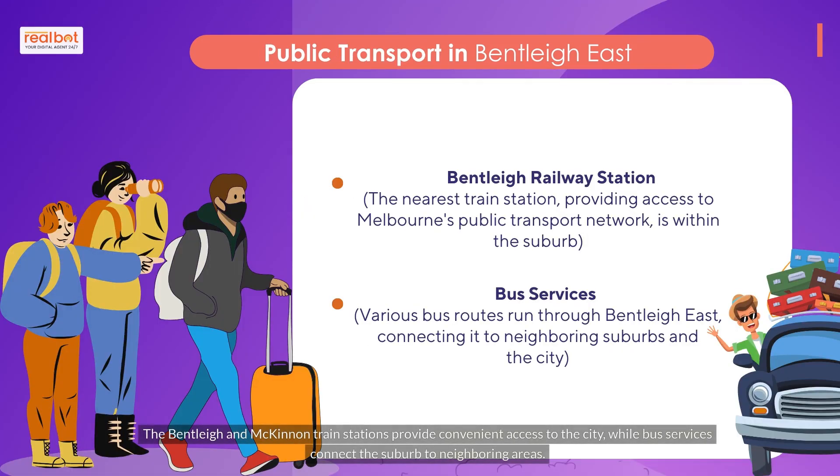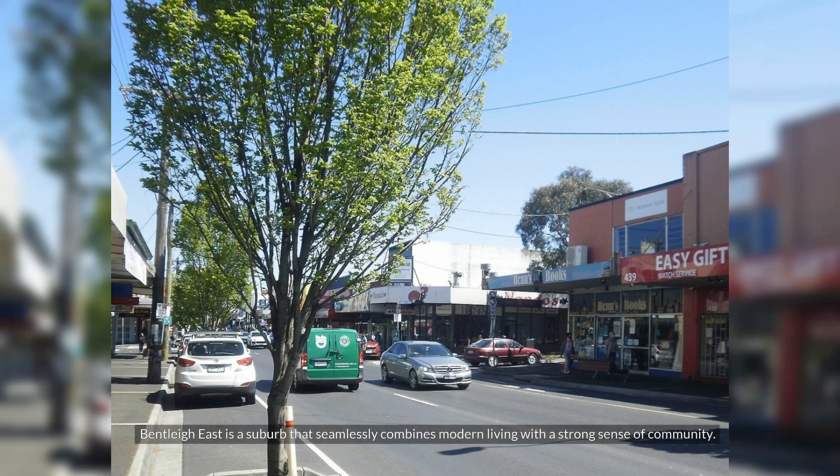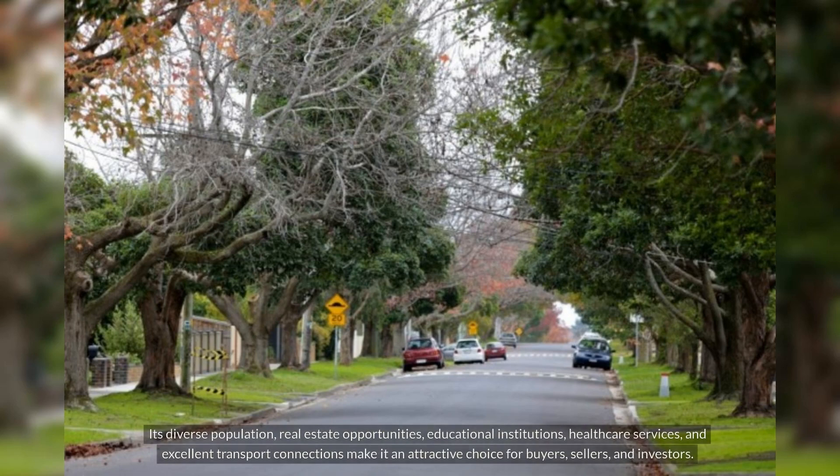The Bentley and McKinnon train stations provide convenient access to the city, while bus services connect the suburb to neighbouring areas. Bentley East is a suburb that seamlessly combines modern living with a strong sense of community. Its diverse population, real estate opportunities, educational institutions, healthcare services, and excellent transport connections make it an attractive choice for buyers, sellers, and investors.